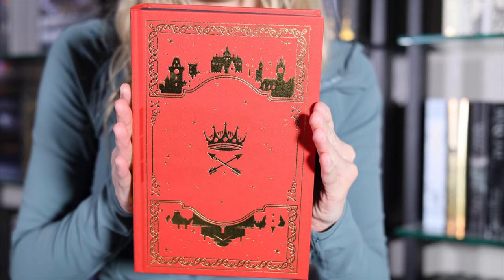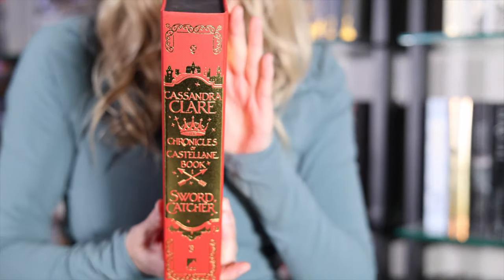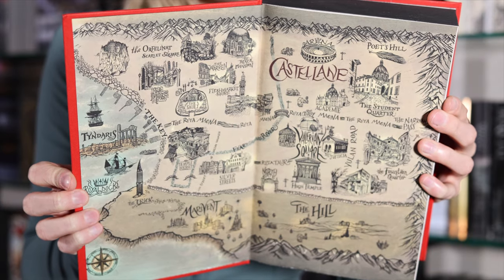I also got the Waterstones special edition of Swordcatcher. The cover is pretty similar to the normal UK cover, but the gold is what's unique — it's a color variant. It also has black sprayed edges. I originally was not going to get this edition, but when I saw the hardcover case, that's what sold me. I think this hardcover case has probably my favorite foiling out of any of the editions, especially that spine. And for the end pages, we get a map of this world.